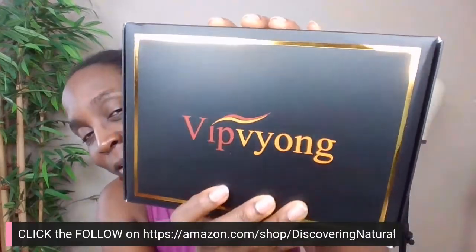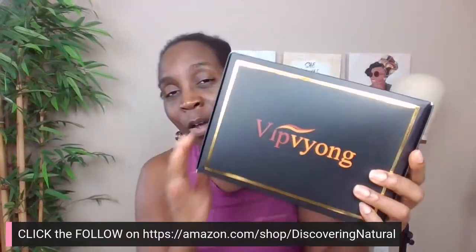The wig I'm going to be showcasing is from VIP Rung. This is what it looks like — it comes packaged very well. I love the amazing packaging! It also comes with a wig cap, which I love. I've already dropped the link in the carousel so you can get it. I've been saving this and was so excited — I've been waiting for it a long time.